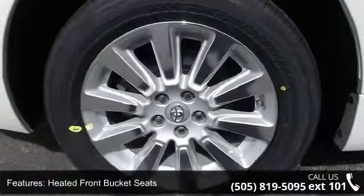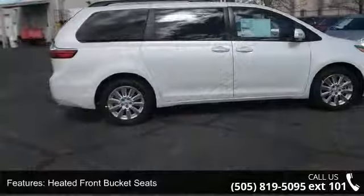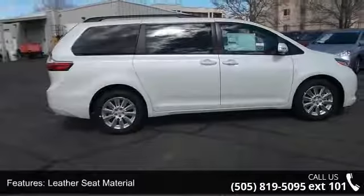heated front bucket seats, leather seat material, first aid kit, airbag beacon mayday system,